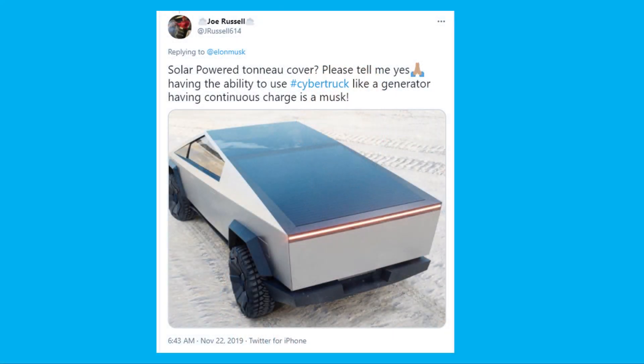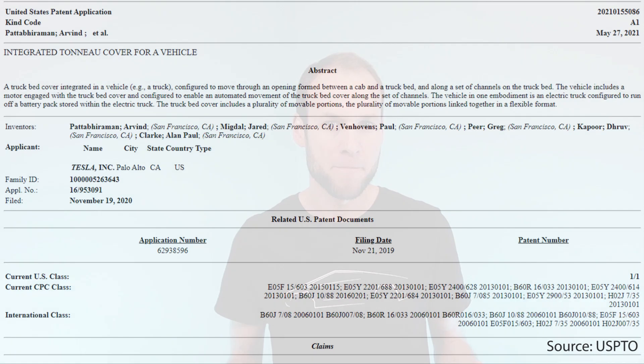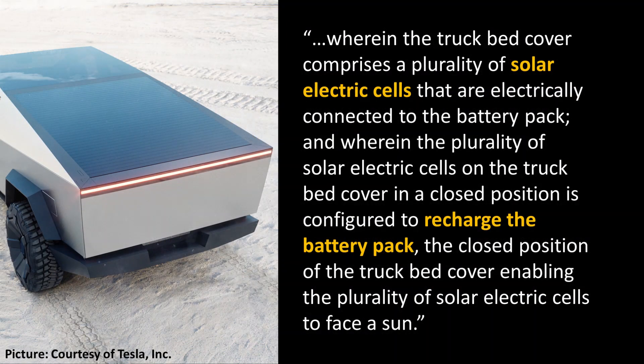There was also a patent filed about the Tesla Cybertruck rear tonneau cover. Back on November 22nd, 2019, a Twitter user asked about a solar-powered tonneau cover, and Elon Musk responded positively to that tweet. The good news is that the patent Tesla just filed actually has language mentioning the solar rear tonneau cover, describing solar electric cells electrically connected to the battery pack and configured to recharge it. It appears this rear solar bed cover will actually be an option Tesla is going to offer.